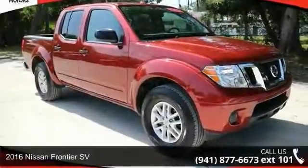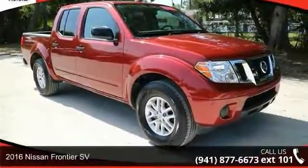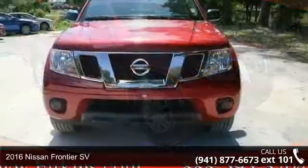Imagine yourself in this 2016 Nissan Frontier SV. This may be the set of wheels you've been looking for.